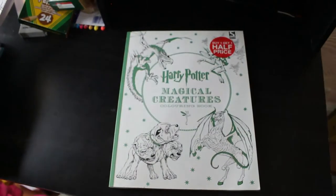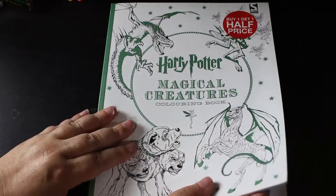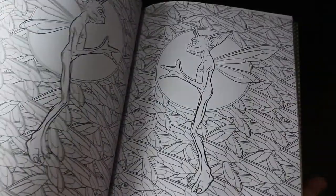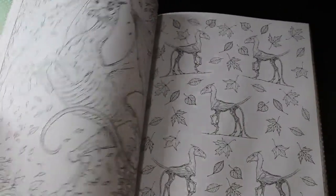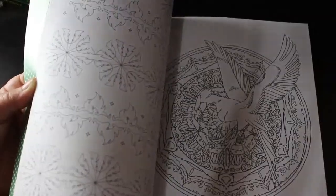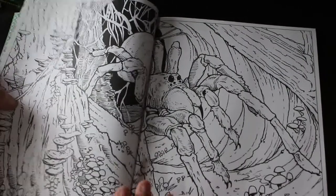The second one from WH Smith was the Harry Potter Magical Creatures colouring book — this is the only Harry Potter one I've got. I love the books and I like the films. I really want the Magical Artefacts one as well but this will do for now. I hate spiders but there's a big spider picture in here that I really want to colour. I'll get the others too eventually — it's just having the time.